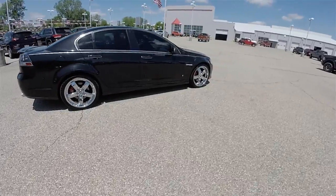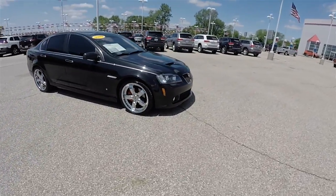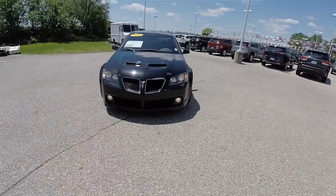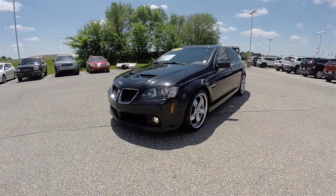This concludes our quick walk-around look at this 2009 Pontiac G8 GT. If you have any questions or would like to see this vehicle, please contact our showroom. One of our friendly sales staff will be more than happy to answer any questions you may have. Thanks for watching.